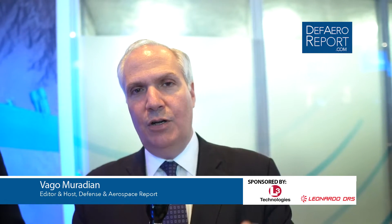Welcome to the Defense and Aerospace Report. I'm Vagam Radian here in Orlando, Florida for the Air Force Association's Annual Air Warfare Symposium — one of the most important gatherings of the year for Air Force leaders, industry thought leaders, as well as media here in sunny Orlando. Our coverage here is sponsored by L3 Technologies and Leonardo DRS.